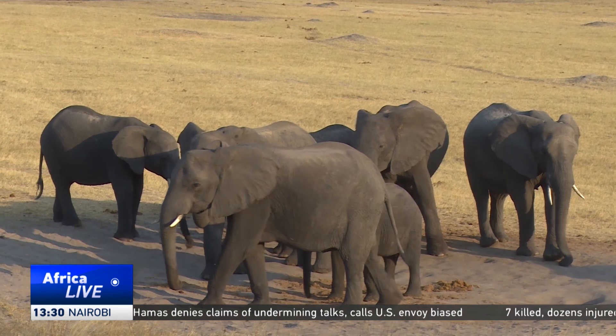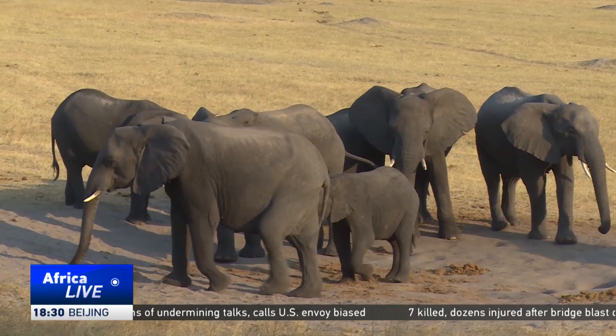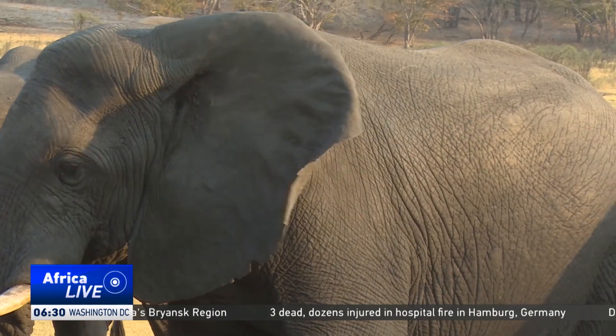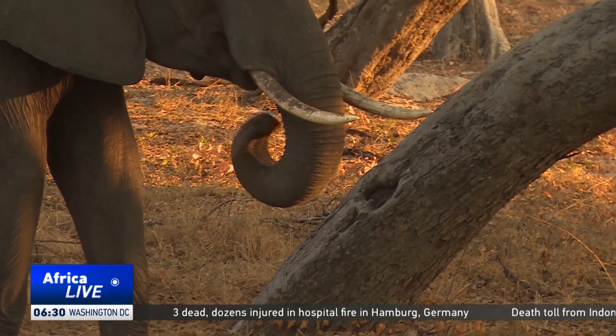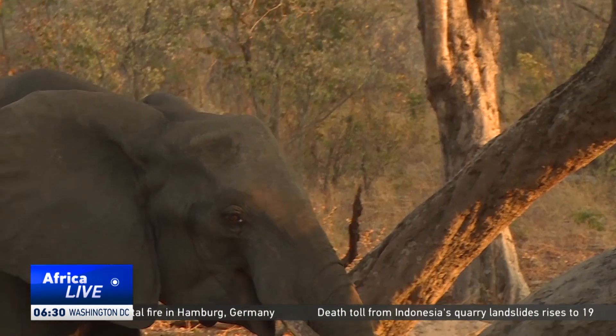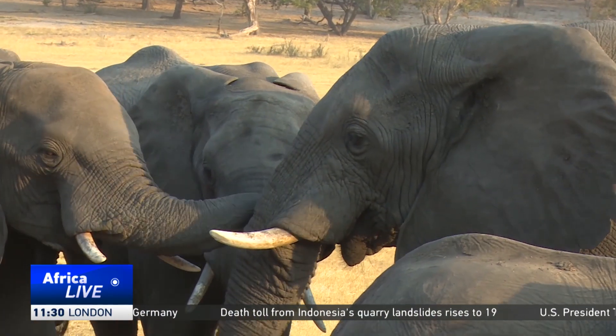There's also a human-wildlife conflict lens to it where we want to assist communities to detect possibilities of conflict early. Villagers in communal areas adjacent to the park have frequently had their crops damaged, and some have been maimed and killed by elephants that have strayed out of the park in search of food and water.